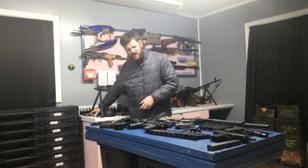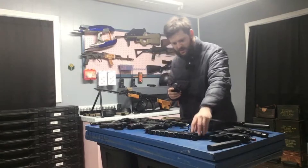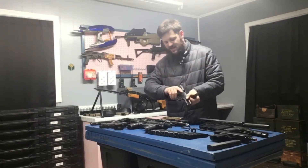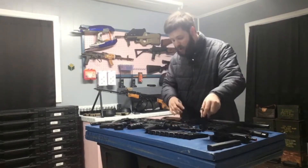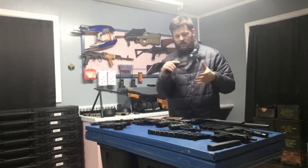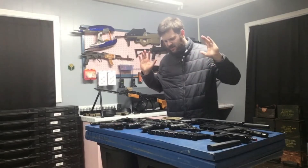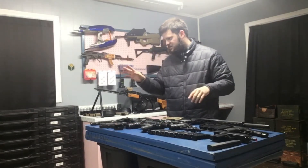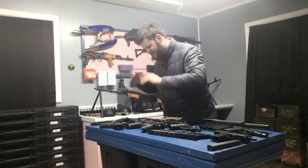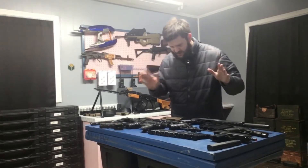I picked up some Breda M9s, a bunch of magazines, and then I just kept picking up more. I got a Roni kit for it and an extended mag somewhere around here. I'm going to be selling all of these guns plus a box of parts for Glocks with a bunch of aftermarket stuff. There's a lot, and to list all of it would be difficult.